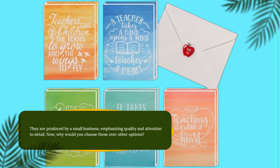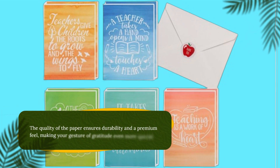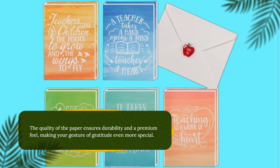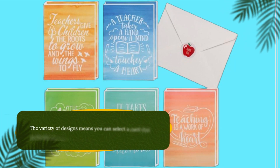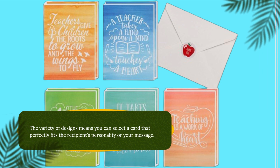Now, why would you choose these over other options? The quality of the paper ensures durability and a premium feel, making your gesture of gratitude even more special. The variety of designs means you can select a card that perfectly fits the recipient's personality or your message.